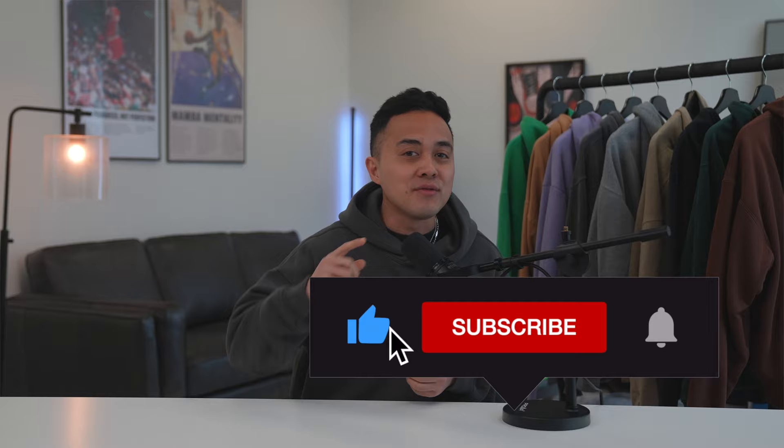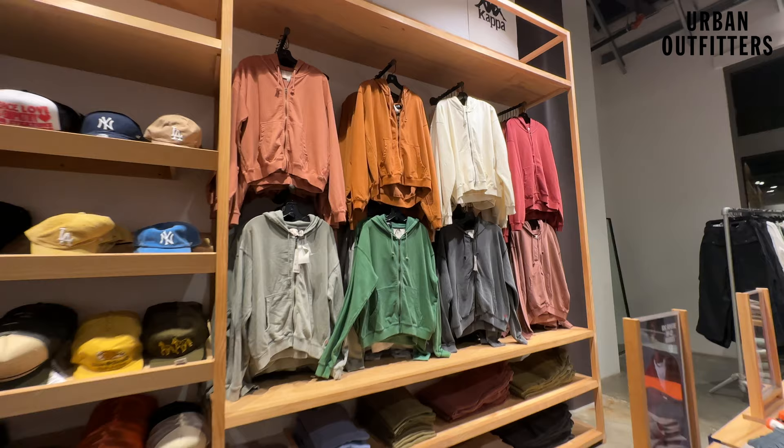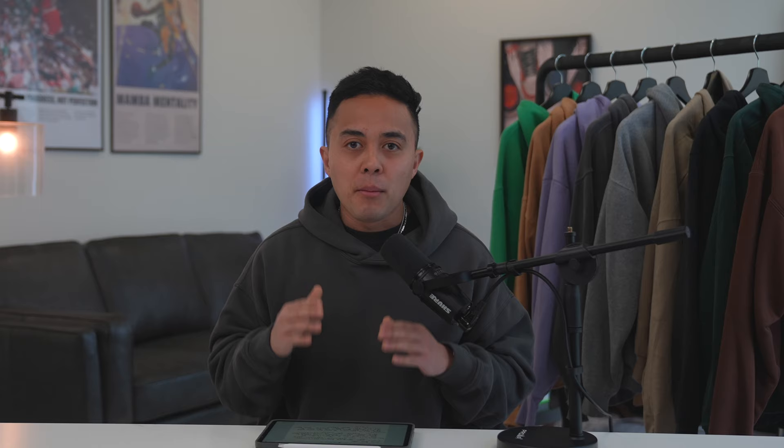All of the links to these hoodies will be provided in the description down below. Don't forget to like today's video and subscribe to my channel with notifications on if you enjoy this style of content. Without further ado, let's jump right into the first hoodie brand — beginning with everybody's favorite mainstream hipster store, we have a submission from Urban Outfitters.